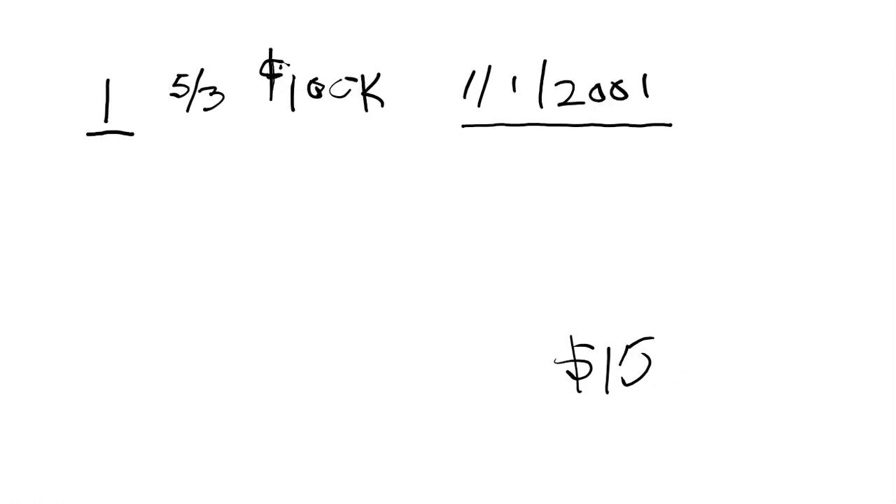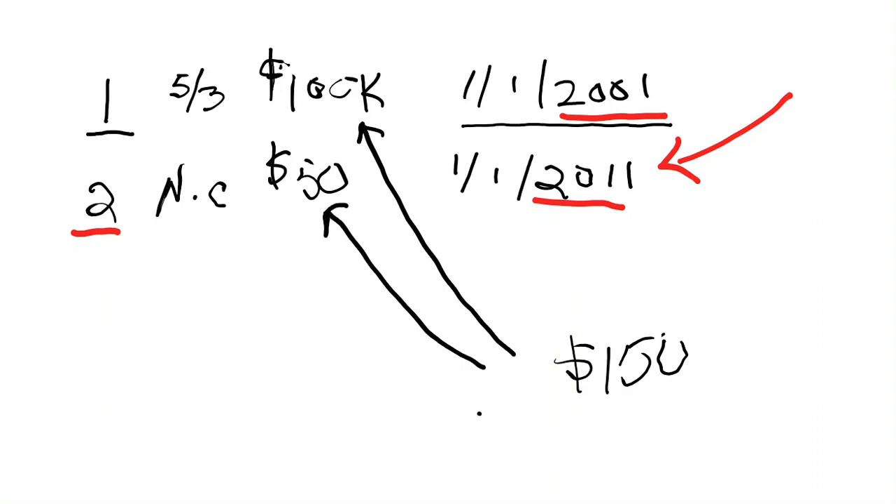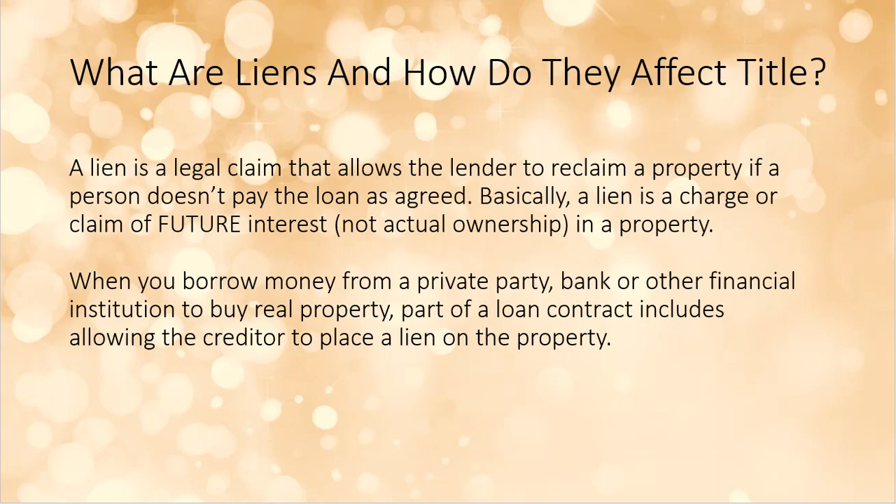Now if you also get a second lien — say $50,000 recorded January 1st, 2011 — it's called a second lien, sometimes a junior or subordinate lien, because it came in after the first. Now if you go to sell your $150,000 house, the first $100,000 pays off the first lien, the second $50,000 pays off the second lien, and you walk away with zero money. That is literally how liens work — but a lien is not ownership; it's a future interest in ownership.